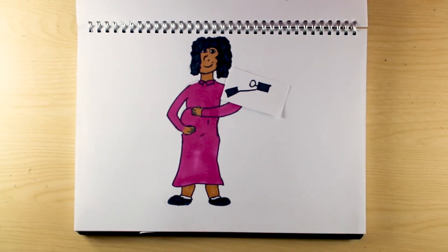Progesterone keeps the uterus relaxed, preventing contractions until labour. This also has a profound effect on the muscle layer lining the gut, making heartburn, indigestion and constipation very common.